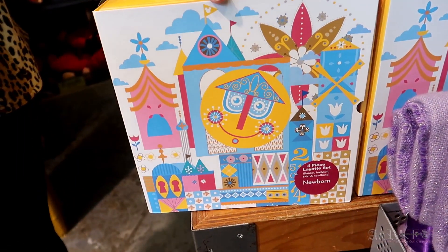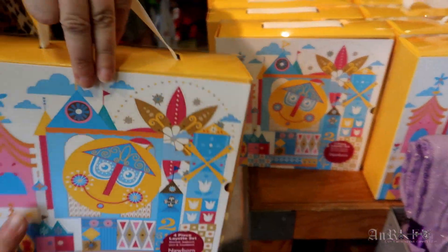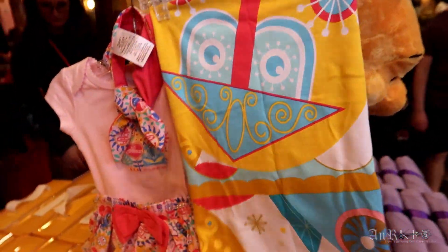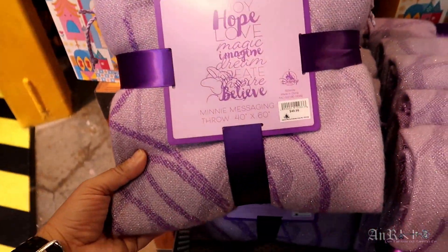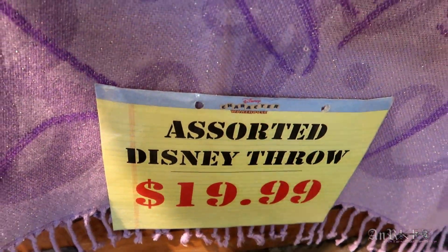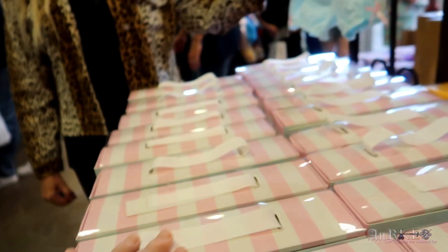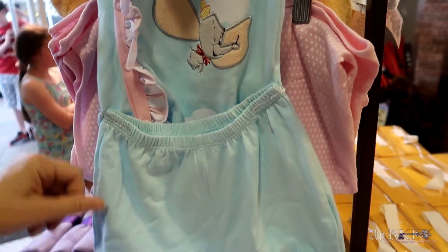It's a Small World four-piece layout set — this is a newborn one, regularly $49.99 on sale for $19.99. This is the layout set that's in the box, and it even comes with a blanket. There's also a mini messaging throw, 40 by 60, regularly $49.99 on sale for $19.99. A Dumbo four-piece layout set, same thing — regularly $49.99 on sale for $19.99 — comes with the blanket and a little headband.